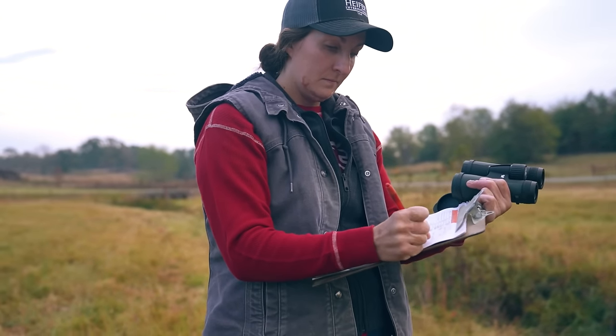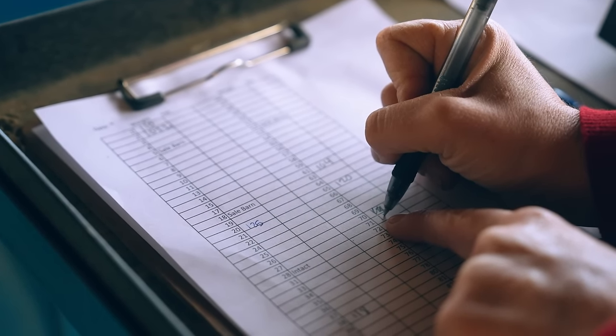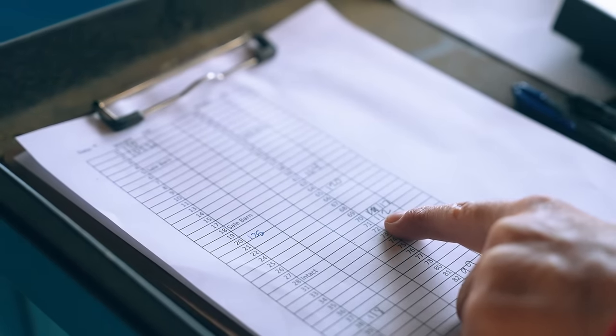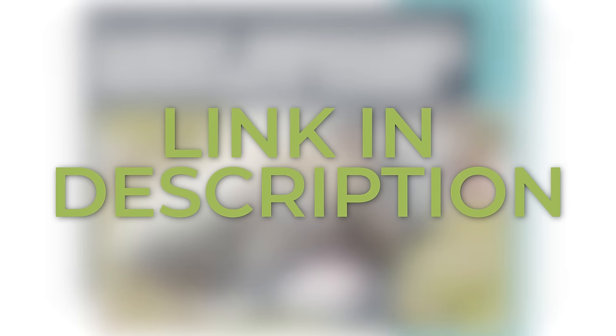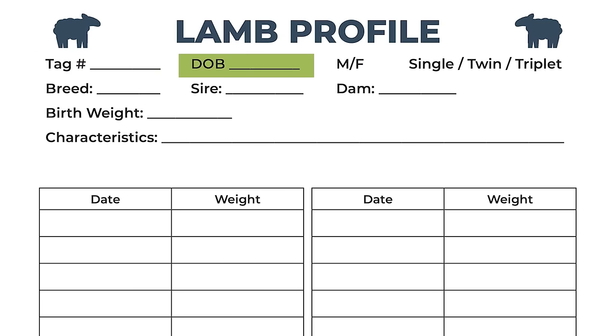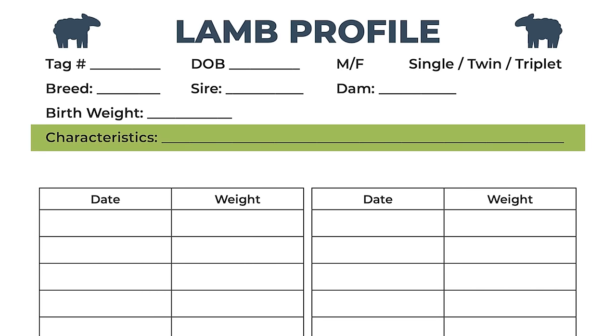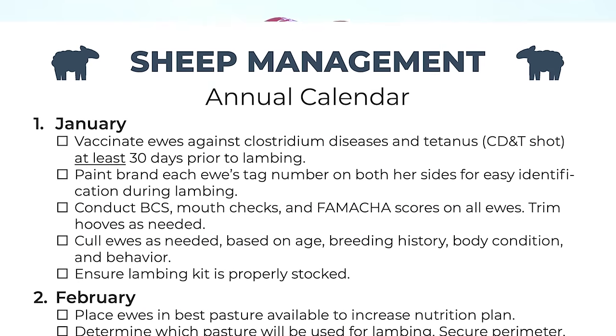Maintaining thorough and accurate lambing records is crucial for a sheep breeding operation. These records help us care for new lambs, determine which lambs join our breeding flock, decide which ewes are paired with each ram, and keep track of health and behavior histories. We've included copies of the record templates we use at Heifer USA in our Sheep Breeding Resource Guide, linked in the description. Templates include ewe and lamb profiles, date of birth or purchase, health and treatment history, identifying characteristics, and a lambing record template that walks through each step of field processing.